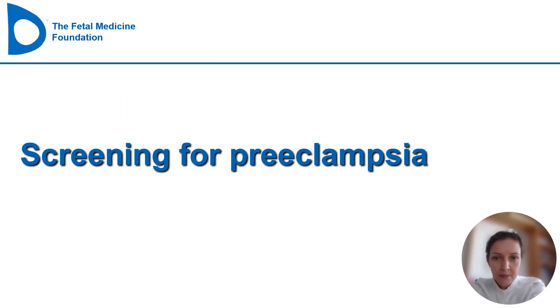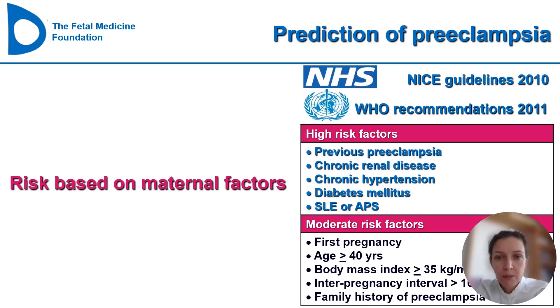Traditionally, screening for preeclampsia was based on risk factor assessment, as proposed by the NICE guidelines in 2010 and endorsed by the WHO in 2011. Under this approach, if you have one high risk factor — such as previous preeclampsia, chronic kidney disease, chronic hypertension, diabetes, lupus, or antiphospholipid syndrome — or two moderate risk factors such as first pregnancy, age over 40, BMI over 35, high inter-pregnancy interval, or family history of preeclampsia, you would receive aspirin for prophylaxis.